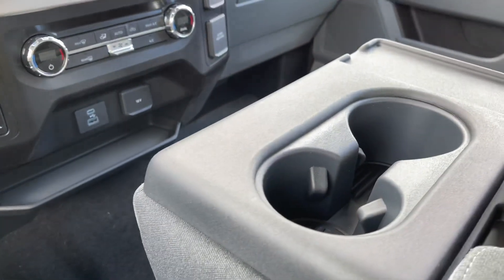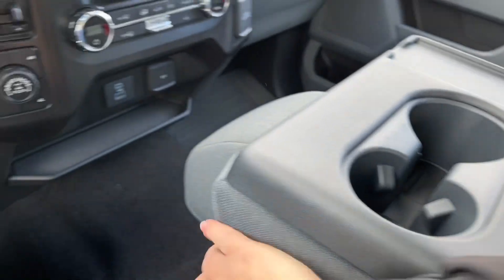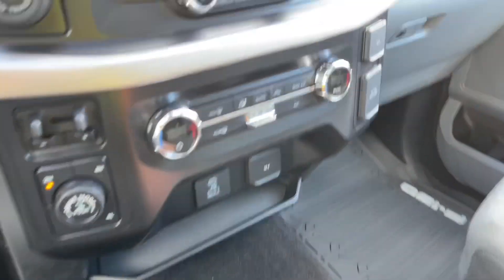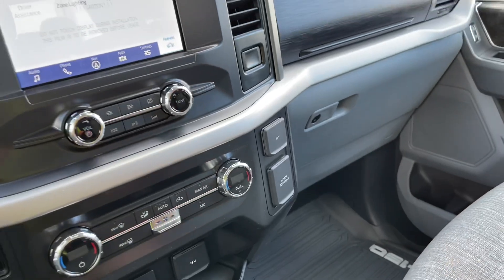There's a little bin down below. In the center you have an armrest with a couple of cup holders and more storage — you can never have enough. Off to the side you've got your 12-volt, 120-volt outlet and then a locking glove compartment.